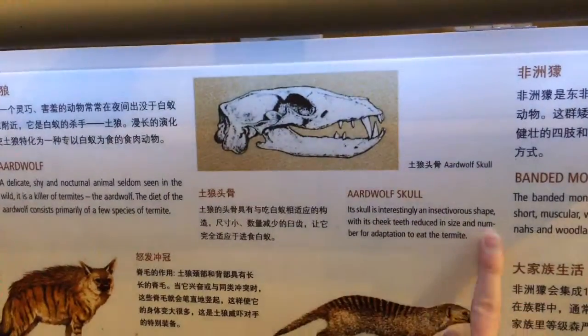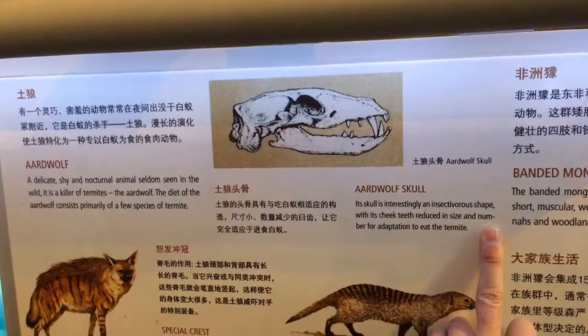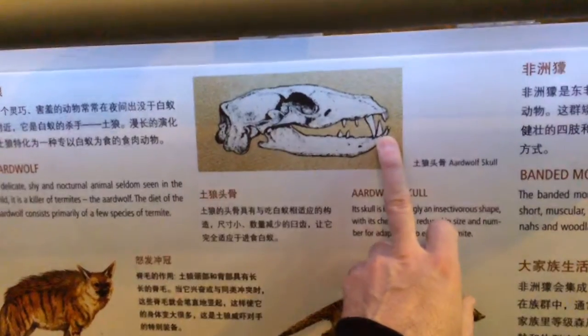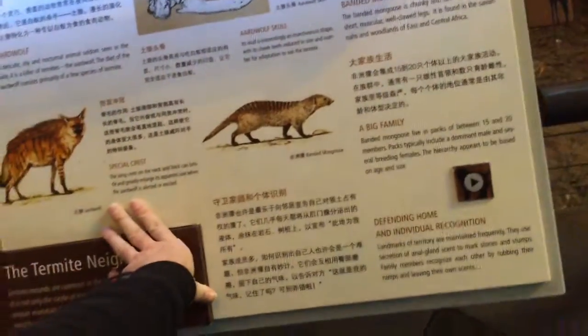Aardwolf skull: interestingly, an insectivorous shape with cheek teeth reduced in size and number as an adaptation to eating termites. I guess it needs that to scrape open the mound — what does it do, chew on the dirt where it scrapes open the mound?